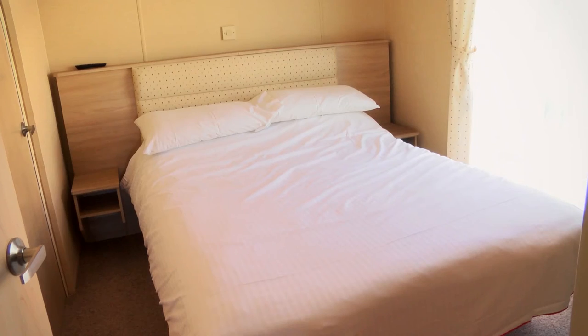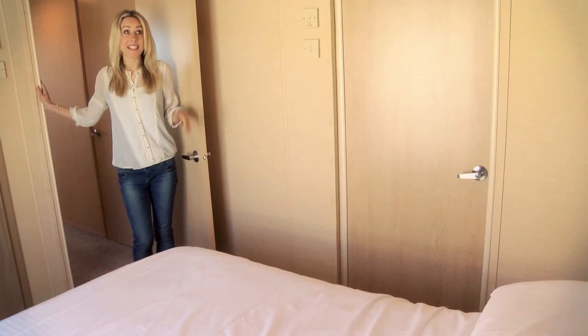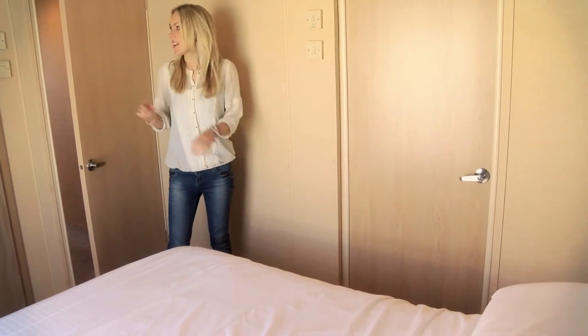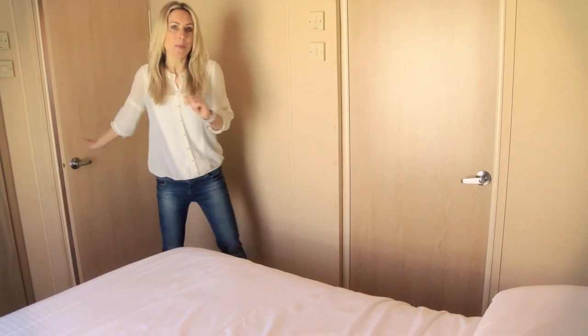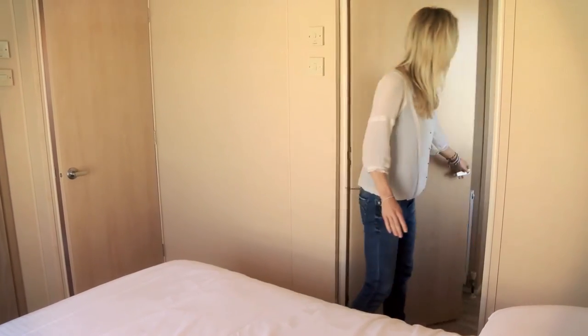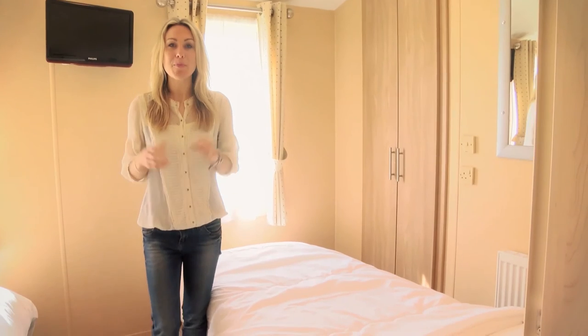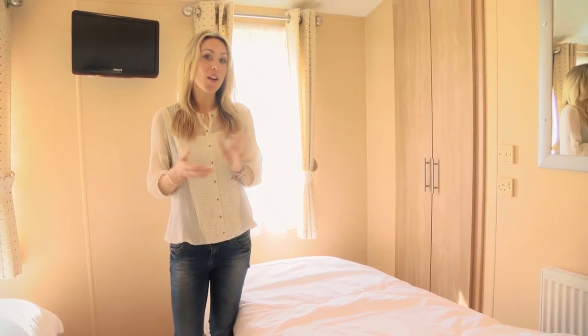Shall we take a look at the bedrooms? First the master bedroom, decorated in a light and airy style with plenty of room to move about and loads of wardrobe space as well. Plus here is the ensuite bathroom — wow, big!